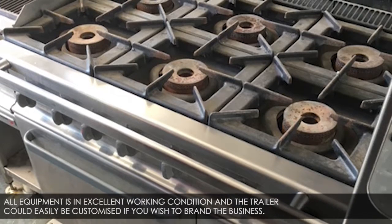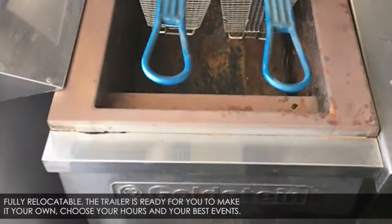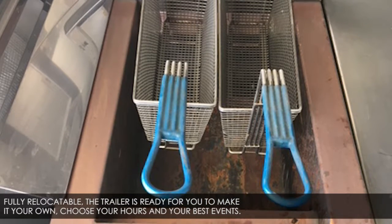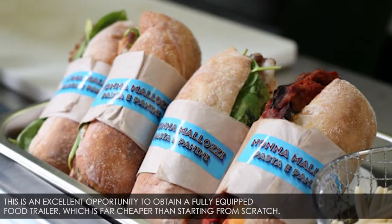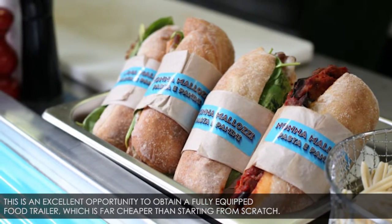All equipment is in excellent working condition, and the trailer could easily be customized if you wish to brand the business. Fully relocatable, the trailer is ready for you to make it your own. Choose your hours and your best events. This is an excellent opportunity to obtain a fully equipped food trailer which is far cheaper than starting from scratch.